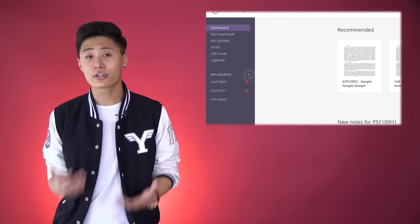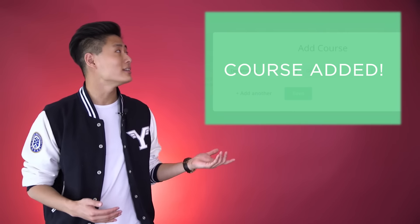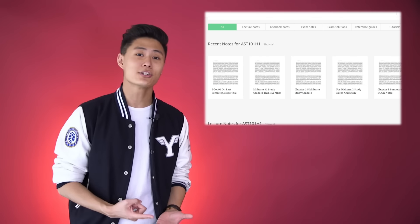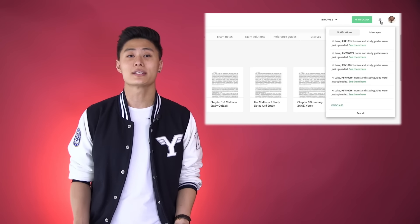Starting off, the first thing you want to do is add your current courses to your account. Once your courses are added, you'll gain access to the latest lecture, textbook, and exam notes for your classes. You also get notified whenever new notes and exam guides are posted.